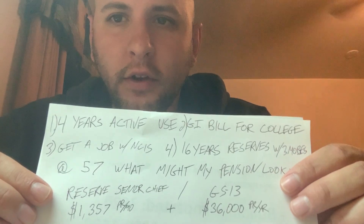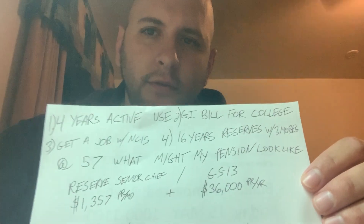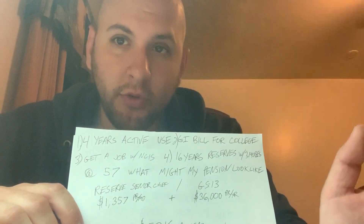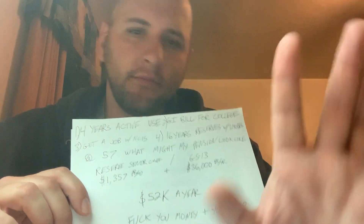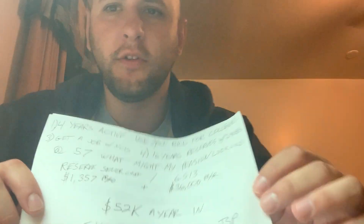You could still get two pensions, but your 20 military years won't be counted in the federal one. Now let's say you're a reservist: you did 4 years active duty, went to college on the GI Bill, got a job with NCIS, did 16 more years as a reservist, and went on three deployments. By the way, as a federal employee you often get paid military leave — generally around 15 days per year at full pay, with some stipend arrangements after that.